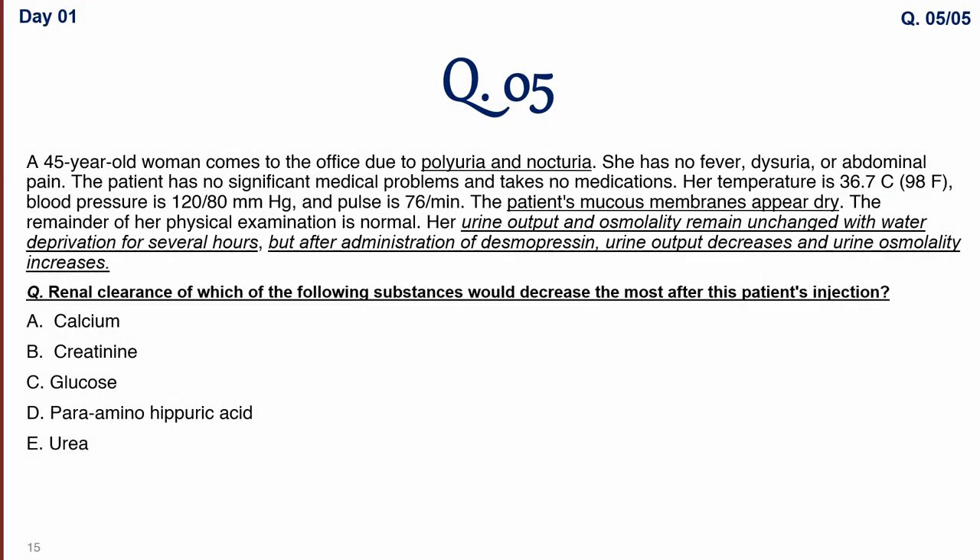Question five: a 45-year-old woman is brought to the office due to polyuria and nocturia. She has no fever, no dysuria, no abdominal pain, and no significant medical problems. Her temperature is 36.7°C, blood pressure and pulse are normal. The patient's mucous membranes appear dry, suggesting severe dehydration. Water deprivation for several hours causes no change in her urine output and osmolarity remains unchanged.